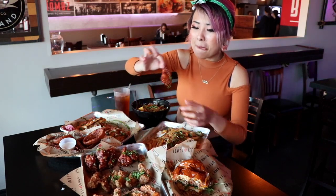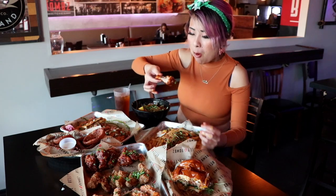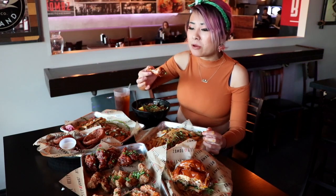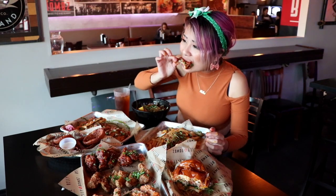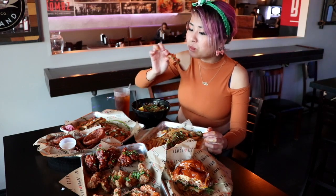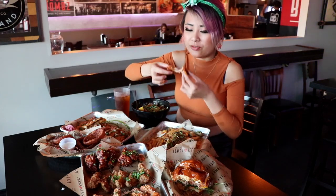Let's check some of the wings — it looks like sweet. I will never complain about wings, these are so hot. Sweet and tangy. This is the firecracker flavor.